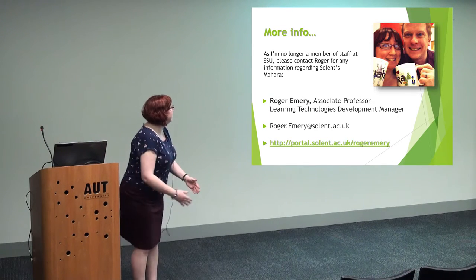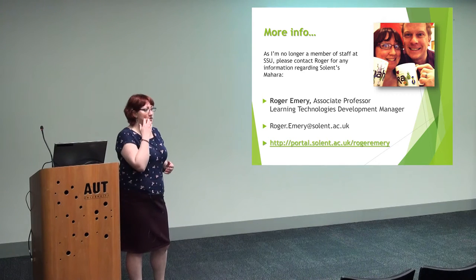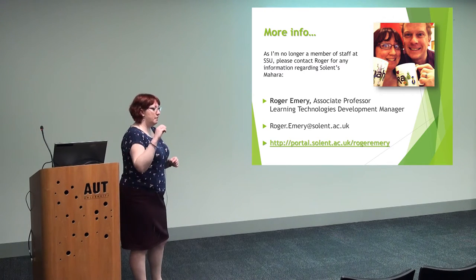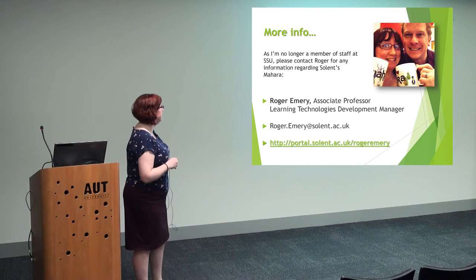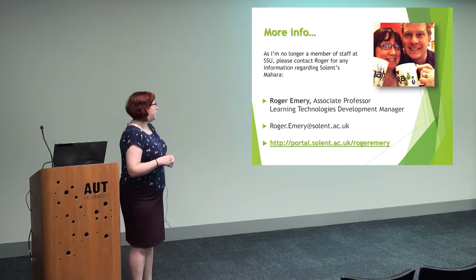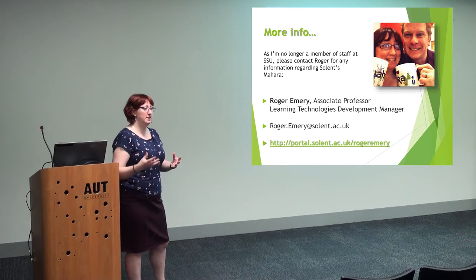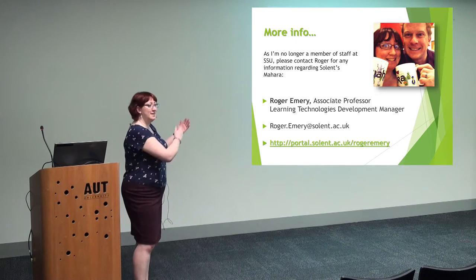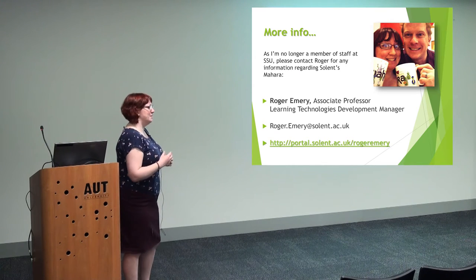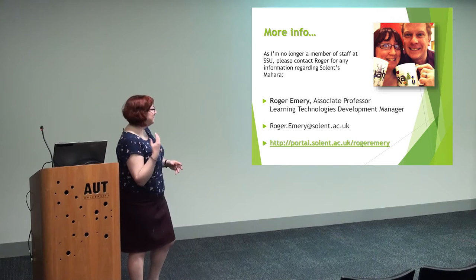This is where I might tear up because I'm no longer there. So if you do have any questions about Solent's use of Mahara, I really recommend you contact Roger. He's an absolutely lovely man — he has been the developer supporting Mahara, and he's the main lead on it now. He can get you in touch with other people in the UK as well, because he and Domi at UCL are the main people supporting Catalyst in the UK doing the Mahara user groups. So if you want to get in touch with other UK people, go to Roger.